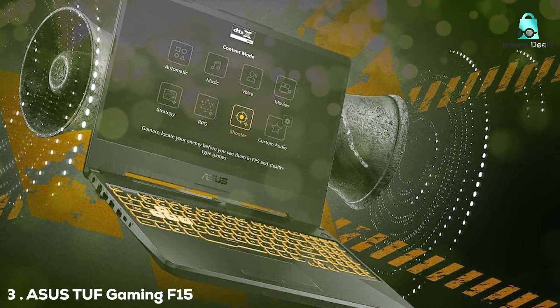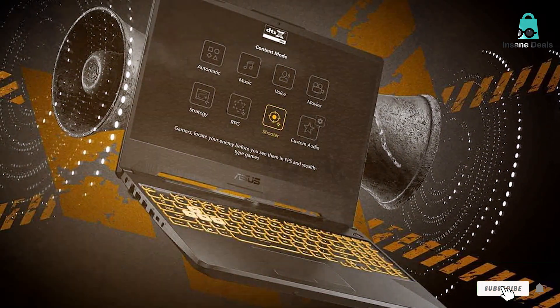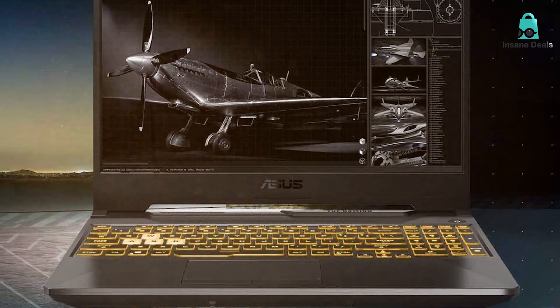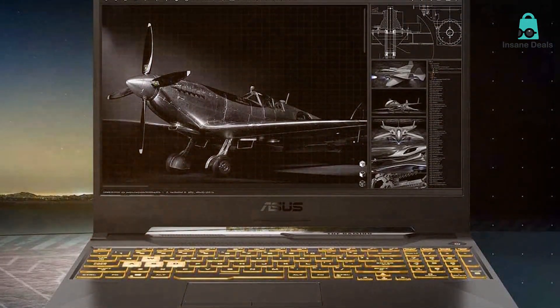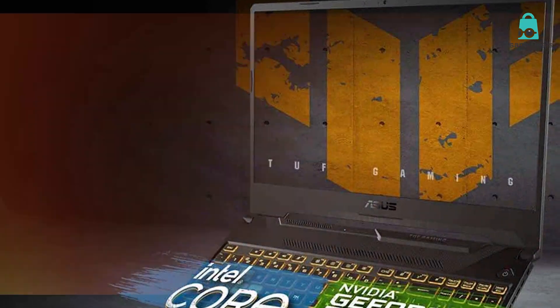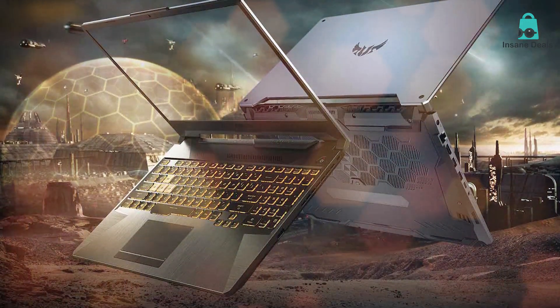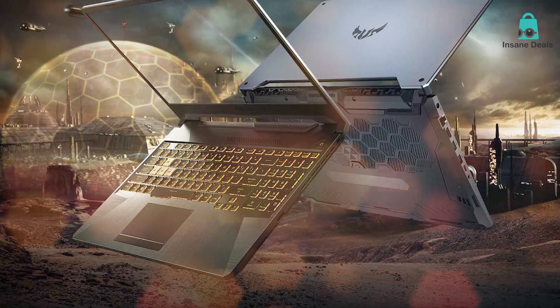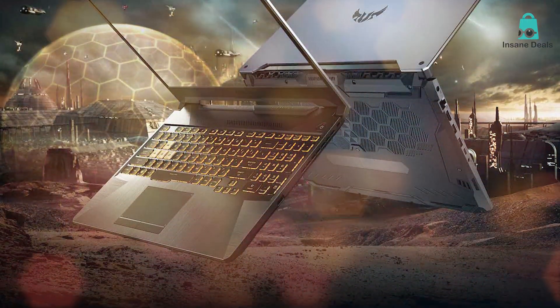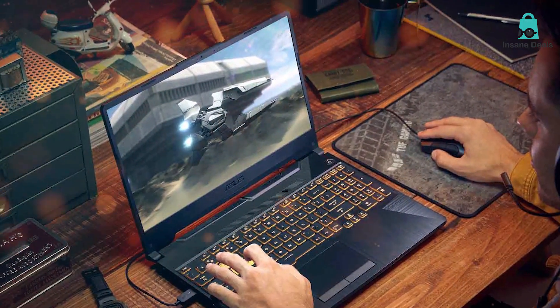Moving to number 3, it is the ASUS TUF Gaming F15 gaming laptop. When you first lay eyes on this machine, its robust and durable design immediately catches your attention. Wrapped in a sturdy metal casing, this laptop is built for long gaming sessions without breaking a sweat. The keyboard is backlit and has a good travel distance, making your gaming experience much more enjoyable. Under the hood, the ASUS TUF Gaming F15 is an absolute beast — with a powerful Intel Core i7 processor and NVIDIA GeForce GTX graphics, you can expect smooth gameplay on even the most graphics-intensive games. It also comes with a large storage capacity, so you don't have to worry about running out of space for your games, apps, or multimedia files.